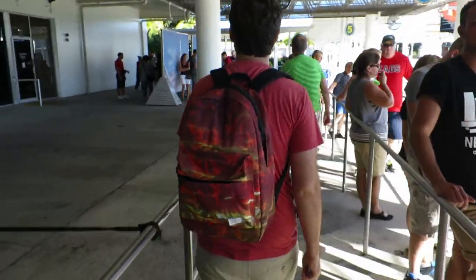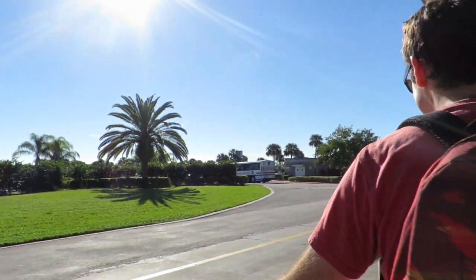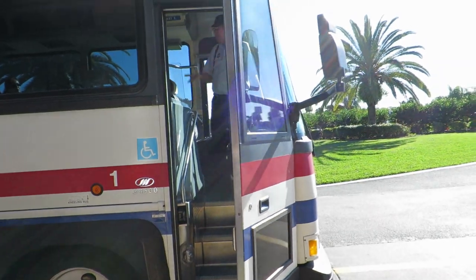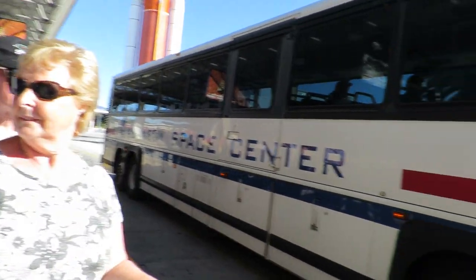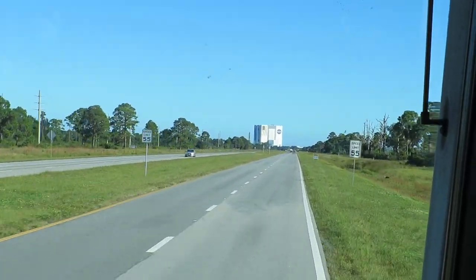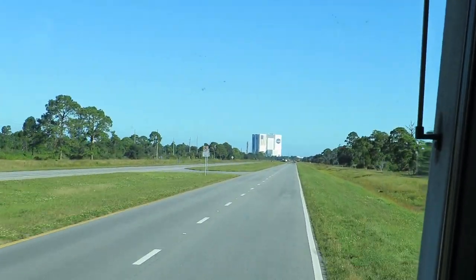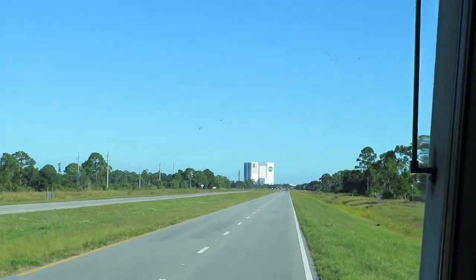One of the first things you must do when you're going to Kennedy Space Center is go on one of the bus tours. The bus tour takes you all the way down to the Apollo and Saturn V Center. Before you actually get there, you get a glimpse of the VAB — the Vehicle Assembly Building — where they actually assemble rockets before they go up to space, which is pretty awesome.